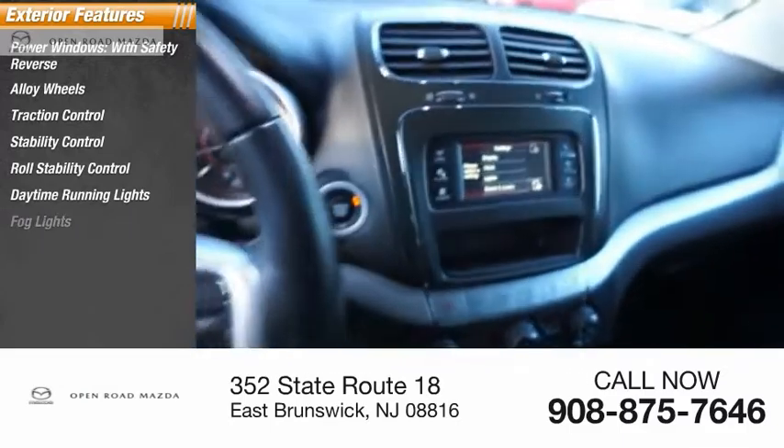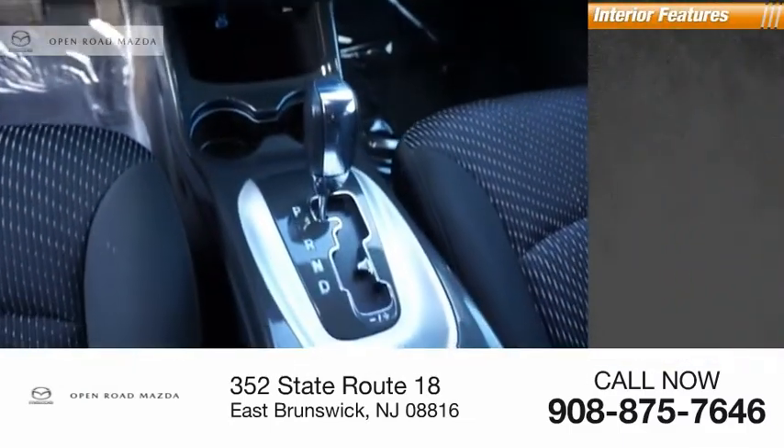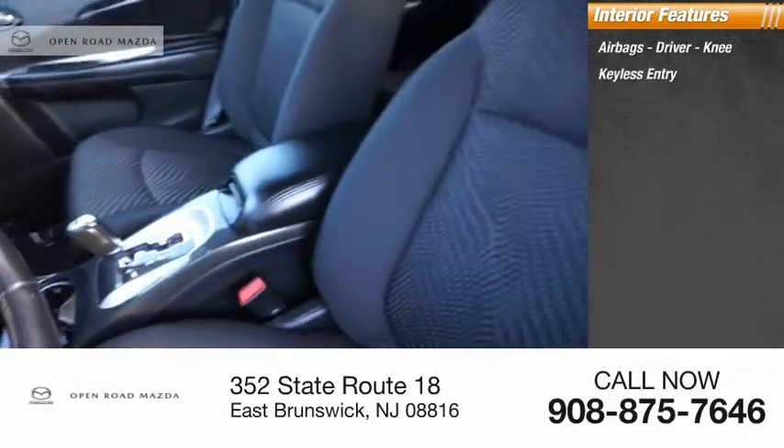Additional features include daytime running lights, fog lights, braking assist, and power brakes. Inside you'll find airbags — driver and knee — keyless entry, and cruise control.